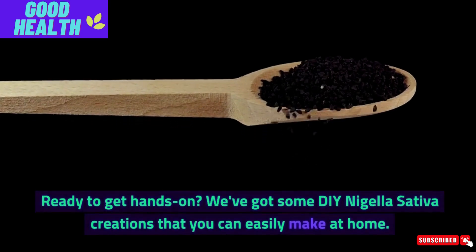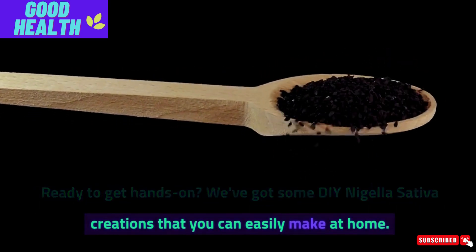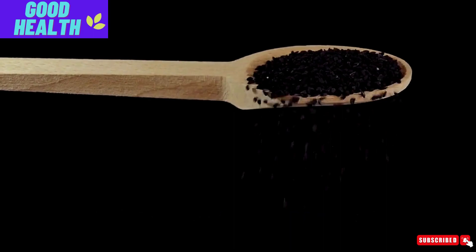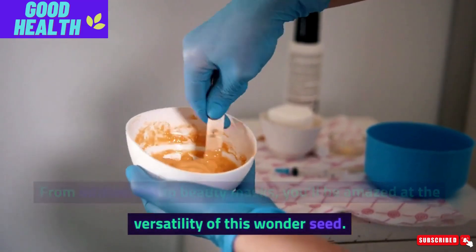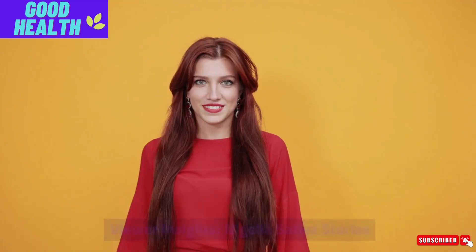Ready to get hands-on? We've got some DIY Nigella Sativa creations that you can easily make at home. From infused oils to beauty masks, you'll be amazed at the versatility of this wonder seed.